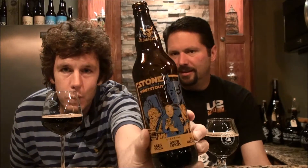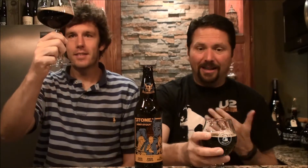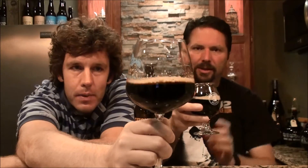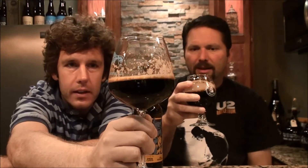Cool bottle though, I'm not gonna lie. Look at that — it's very sci-fi-ish, which is awesome. Let's do it. It's just dark. You can see from the pour it looked thin. It poured a little thin — at 13% it doesn't really hold that well.